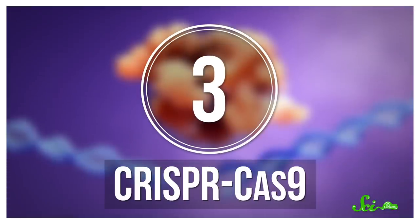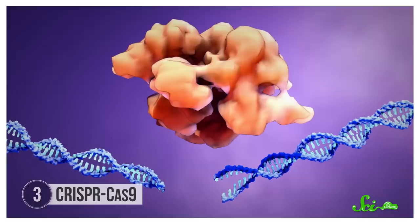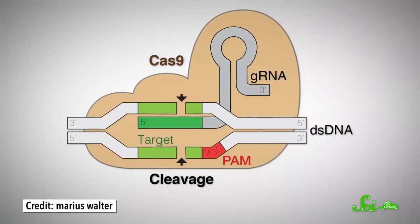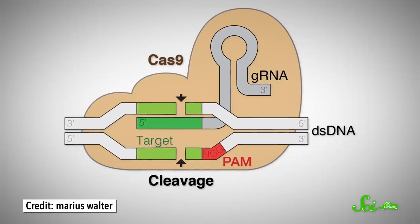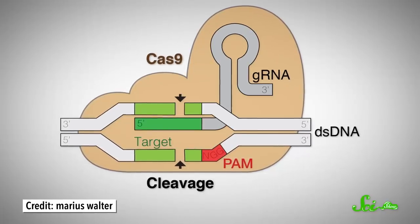In March 2020, doctors in Oregon announced that they had used the DNA editing tool CRISPR-Cas9 in a living person for the first time. Their goal was to treat a rare genetic condition that causes blindness by fixing the faulty code in the DNA. Which is actually possible because Cas9 is an enzyme that can cut apart molecules, and it allows researchers to snip a strand of DNA at a precise location and replace faulty code with new instructions. This technology itself isn't that new — scientists have been using it to edit genes in bacteria, fruit flies, plants, and other organisms since 2013.